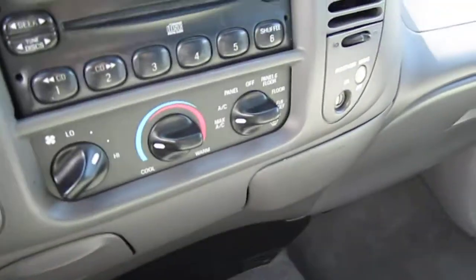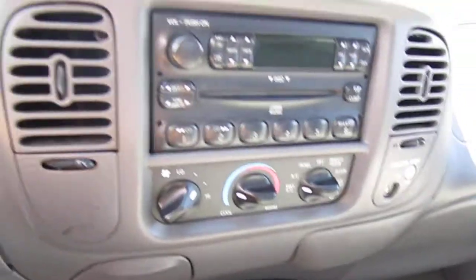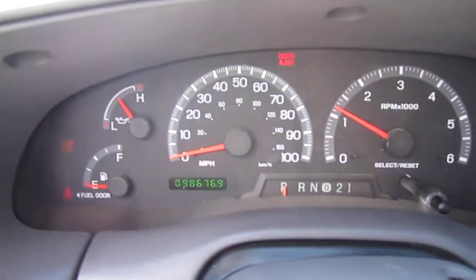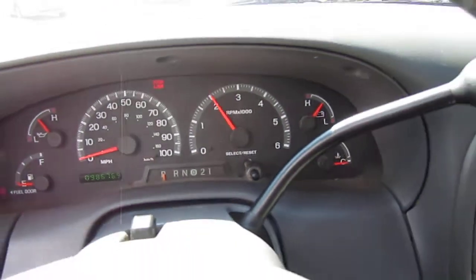Let me start it up. It has overdrive, CD player, ice cold AC, and hot heat. Starts up good. No warning lights. That sounds great.